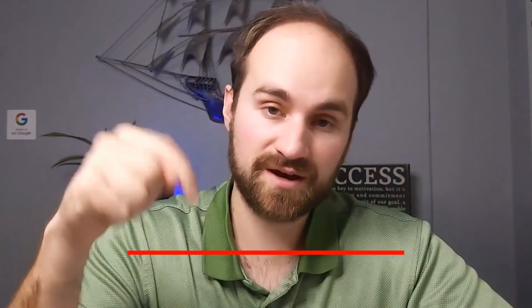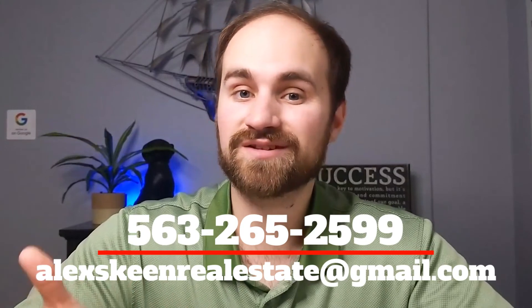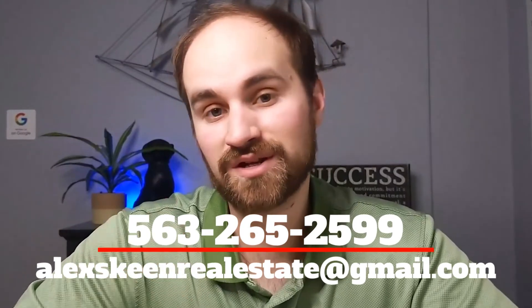If you have any questions specifically about real estate or purchasing a home, hit me up — I am the one who will answer those phone calls, texts, and emails. And if you want to know more about Moline, check out this video right here because I cover Moline in a lot more detail.